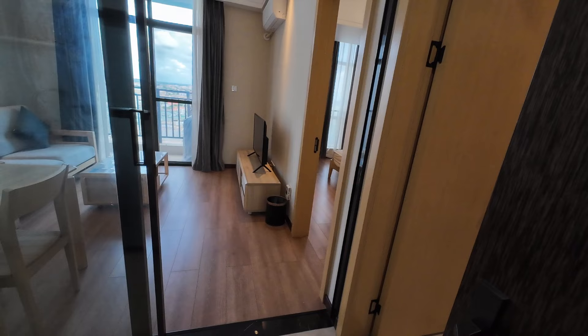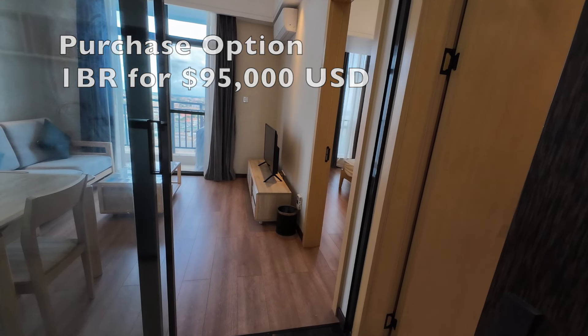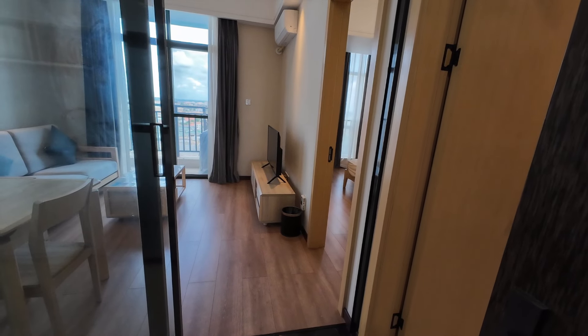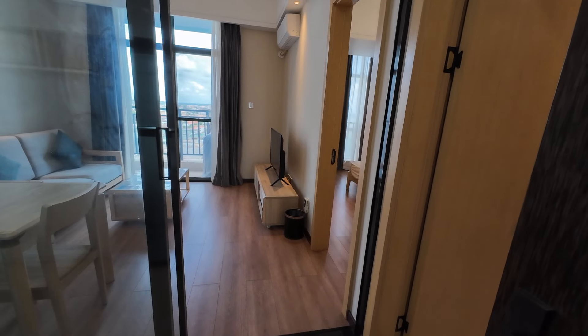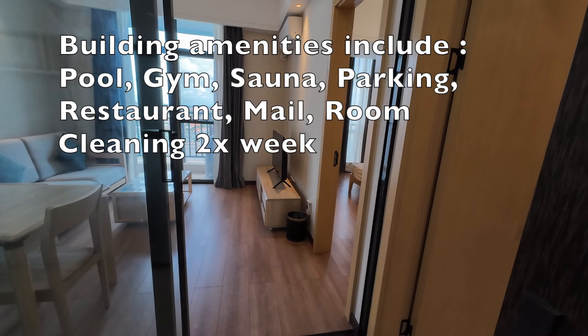The studio is $95,000 to buy? No — the one-bedroom is $95,000 to buy. And the building has a pool, sauna, restaurant, and parking.